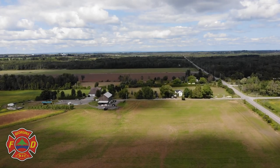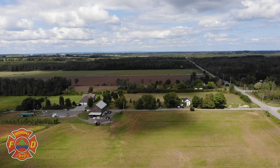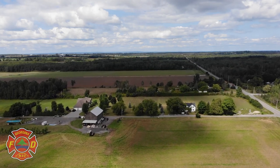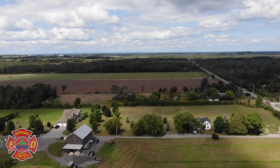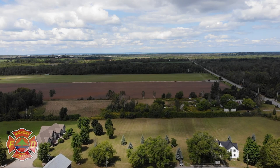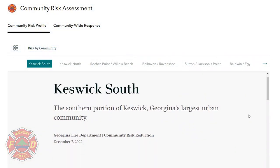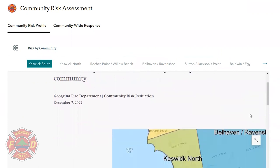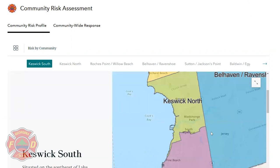The diversity of Georgina's landscape and its challenges for each community differ greatly. While Keswick South and Keswick North have a high population density, the rural communities of Belhaven Ravenshoe and Baldwin Egypt-Eudora carry their own challenges in respect to farming. A brief description of the community is provided, highlighting water and highway access, retail, school and housing types, future expansion in residential and commercial, along with tourism information.